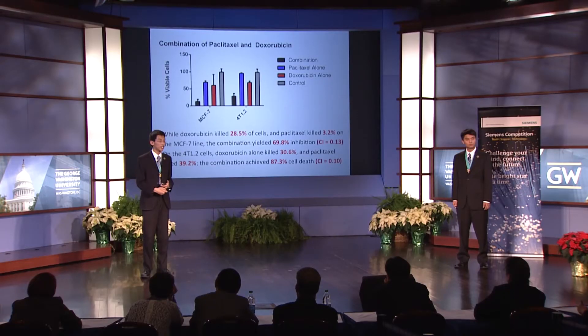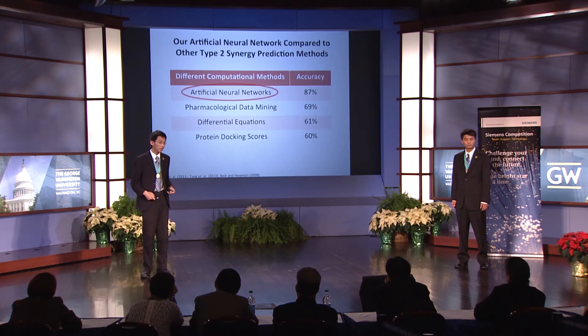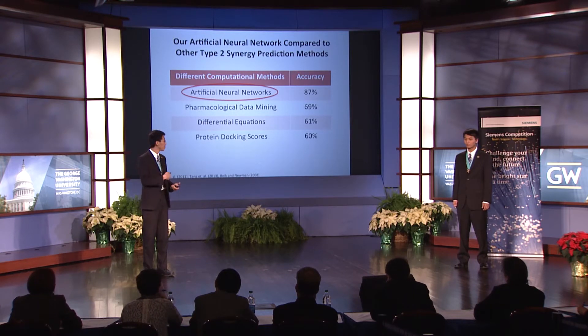Furthermore, our neural network method was able to make predictions for drugs not included in the Colufonolab dataset. We validated one such predicted drug pair, doxorubicin with paclitaxel, using in vitro experiments, and saw that the drug pair was indeed extremely synergistic. On the MCF7 cell line, doxorubicin alone only killed 29% of the cells, and paclitaxel alone only killed 3%. But together, the combination yielded 70% inhibition for a CI value of 0.13. Our approach using neural networks is a significant improvement over existing type 2 prediction methods.